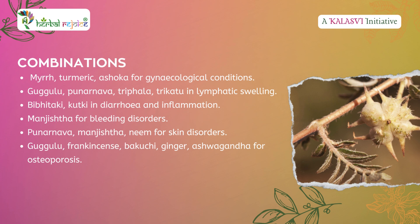Bibhitaki and kutki are helpful in treating diarrhea and inflammation. Manjishtha is used for bleeding disorders. Punarnava, manjishtha, and neem are beneficial for skin disorders. Gugulu, frankincense, bakuchi, ginger, and ashwagandha are recommended for osteoporosis.